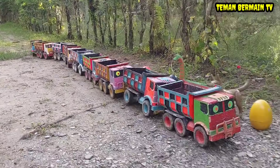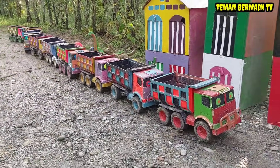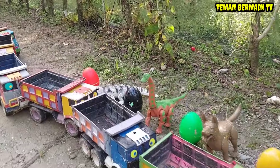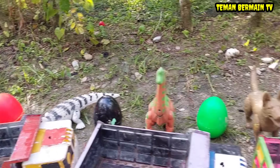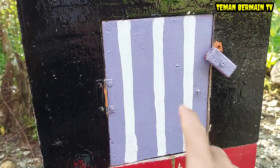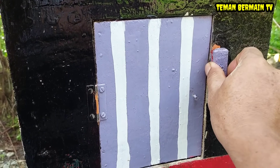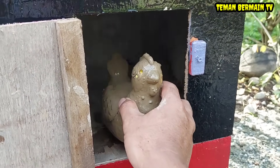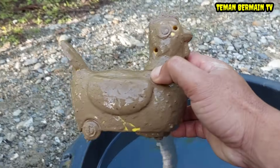Lihat teman-teman, di sini banyak sekali rumah warna-warni! Banyak sekali suara-suara hewan, teman-teman kira-kira hewan apa saja ya? Ayo kita buka dulu nih teman-teman pintu yang berwarna ungu. Lihat teman-teman, ada hewan yang sangat kotor, kira-kira ini hewan apa ya?